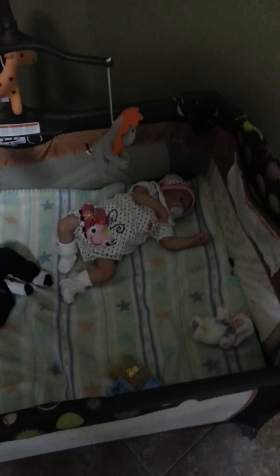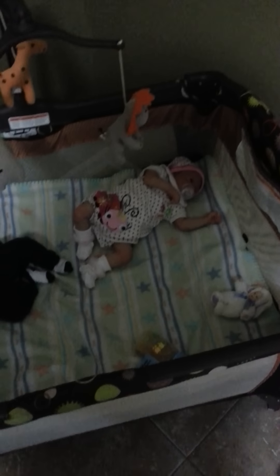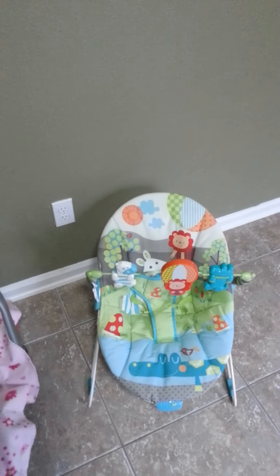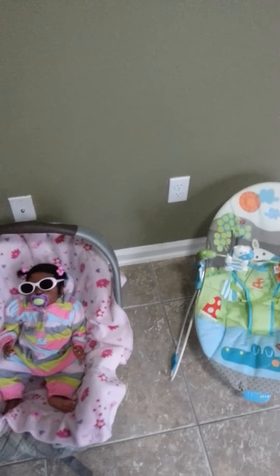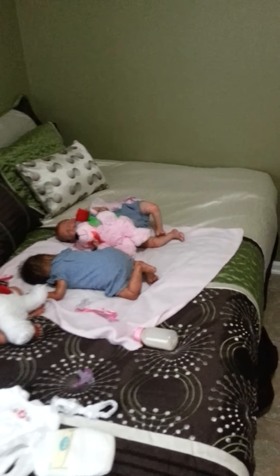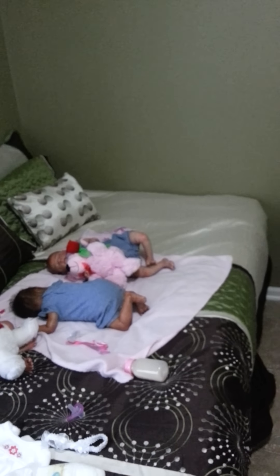I try to keep Lily off to herself because she's silicone and they're not supposed to touch, for whatever reason. But Lily may actually go in the bouncer today, because I don't have enough room now. I have six babies and two more coming.